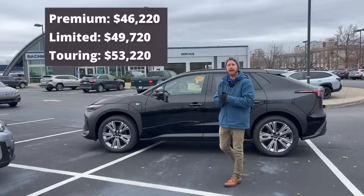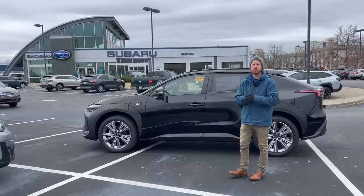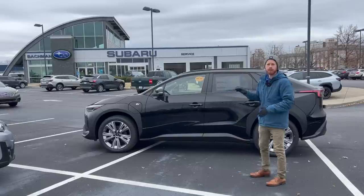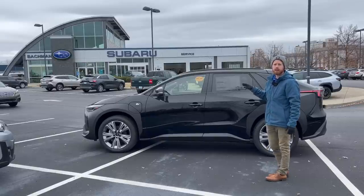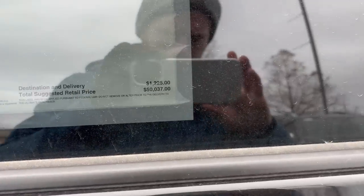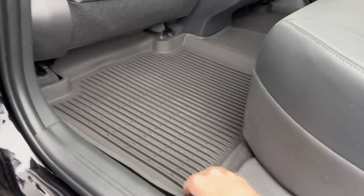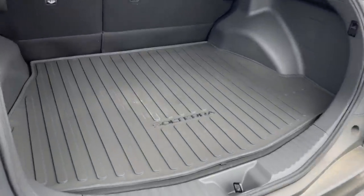Depending on the accessories you add on, that will fluctuate slightly, but that is your MSRP with destination and delivery on all three trim levels. This one right here is a limited, right in the middle, with an MSRP of $50,037. That includes the all-weather floor liners at about $176, and the all-weather cargo mat at $141.